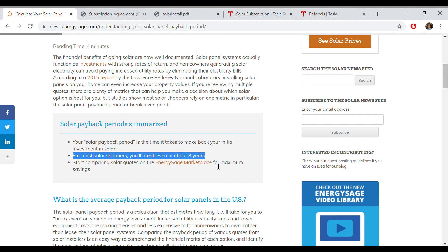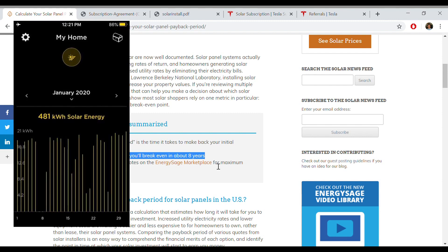The ROI on the Tesla Solar Rental is immediate — it's the very first month. It's really amazing. On the first install that we subscribed to, in January, we saved $110 off of our power bill. And if you do the math, minus the $65 subscription fee, that's $45 extra dollars in our pocket. That's just totally awesome.